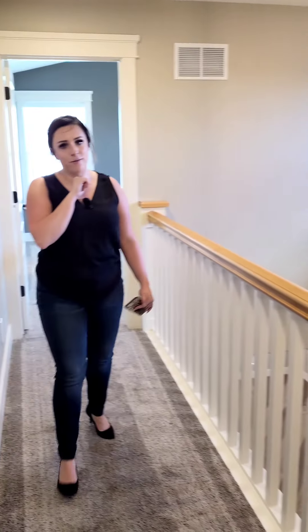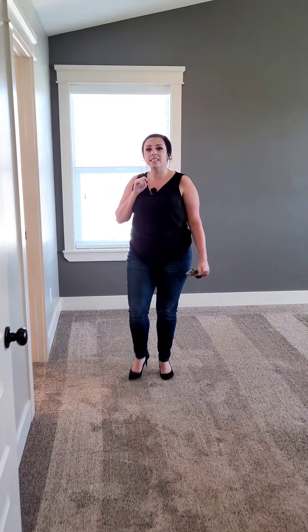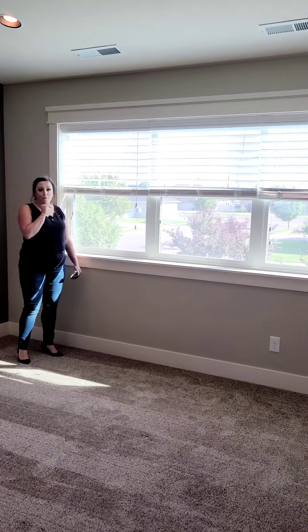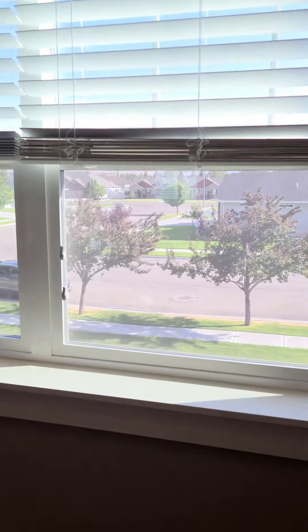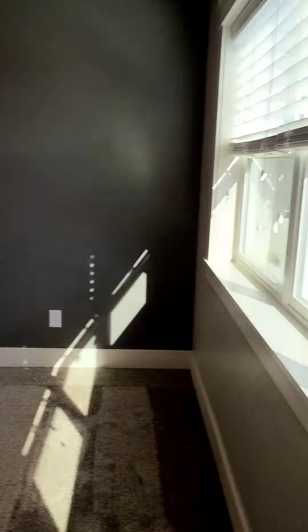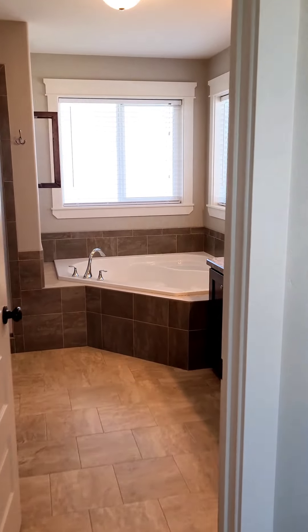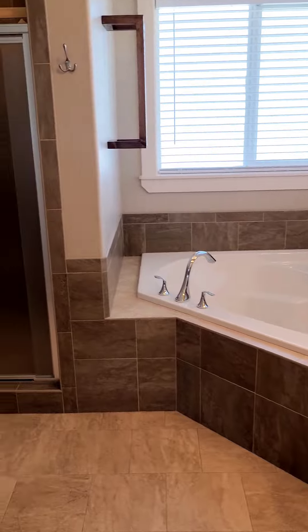The best bathroom upstairs is definitely your master — your kids will be fighting you over this one. As we come through, here's your master. Vaulted ceilings, and best part, we can see Taylor Mountain all the way from your master. Really pretty views out to your neighborhood. And before we go, we definitely cannot miss the master bath. We have dual sinks, a separate soaker tub with walk-in shower, and a separate potty area.